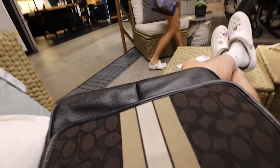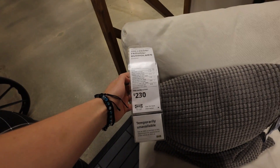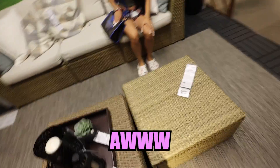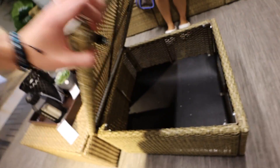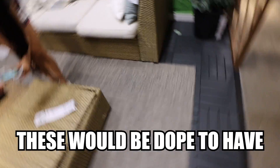One of these chairs is $230. Damn, it says temporarily unavailable. Alright, we'll take a picture of this. I think we should get that to put our feet on and store stuff inside. Look at these — these would be dope to have.